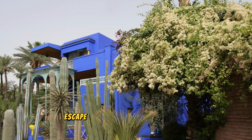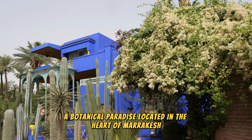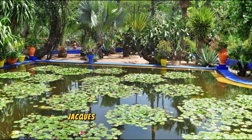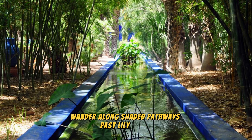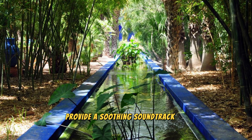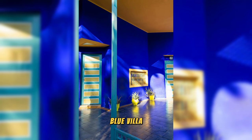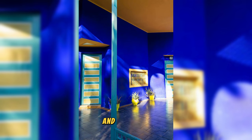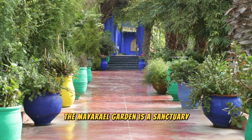Majorelle Garden. Escape the hustle and bustle of the city in the tranquil oasis of the Majorelle Garden, a botanical paradise located in the heart of Marrakesh. Explore lush gardens, exotic plants, and vibrant colors that inspired French painter Jacques Majorelle, who created this enchanting retreat in the early 20th century. Wander along shaded pathways past lily ponds, bamboo groves, and cactus gardens, where fountains and streams provide a soothing soundtrack to your stroll. Admire the vibrant blue villa that houses the Islamic Art Museum of Marrakesh, showcasing Majorelle's personal collection of art and artifacts. The Majorelle Garden is a sanctuary of beauty and serenity amidst the bustling cityscape of Marrakesh.